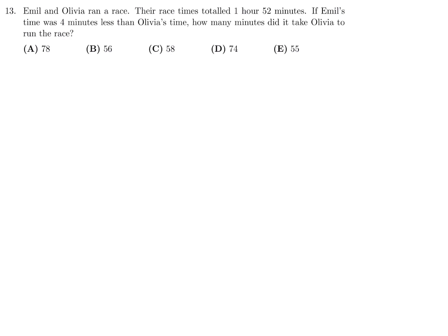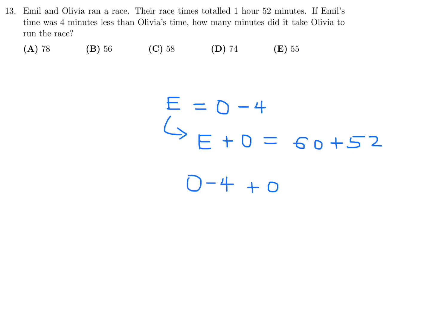Question 13: Emile and Olivia ran a race. Their race times totaled 1 hour and 52 minutes. If Emile's time was 4 minutes less than Olivia's time, how many minutes did it take Olivia to run the race? Emile's time equals Olivia's time minus 4. Substituting: (O minus 4) plus O equals 112 minutes, so 2O equals 116, meaning O equals 58. Number 13, the answer is C.